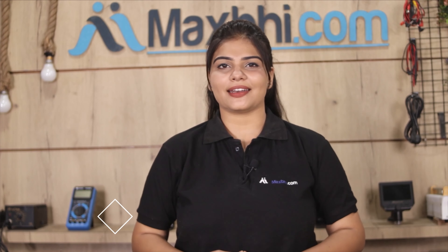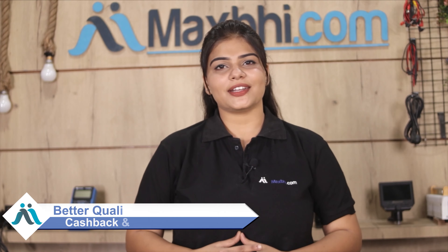MaxBee.com has been serving thousands of happy customers with phone parts delivery for the past 6 years. So don't wait — order now and get special cashback and heavy discounts on the best quality parts for your phone at MaxBee.com.